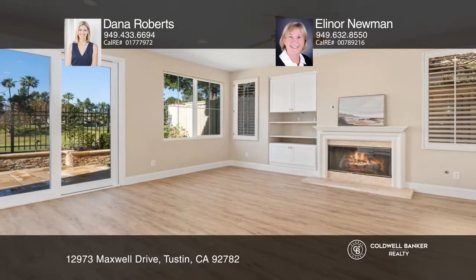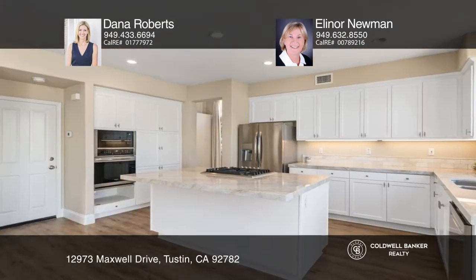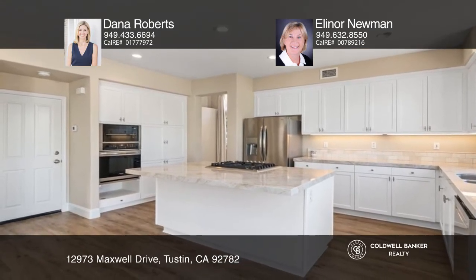The gourmet kitchen is recently remodeled with stainless steel appliances, a large center island, stainless double sinks, and endless views.